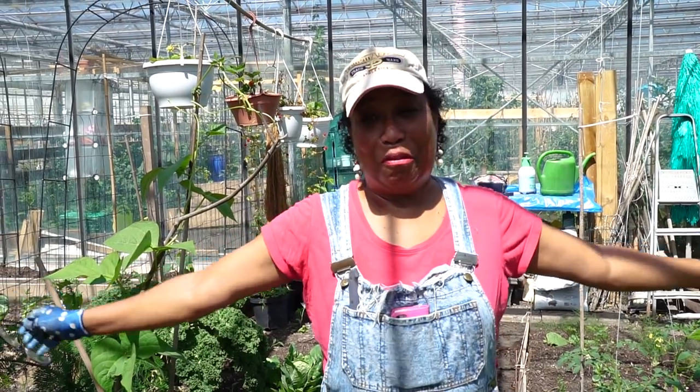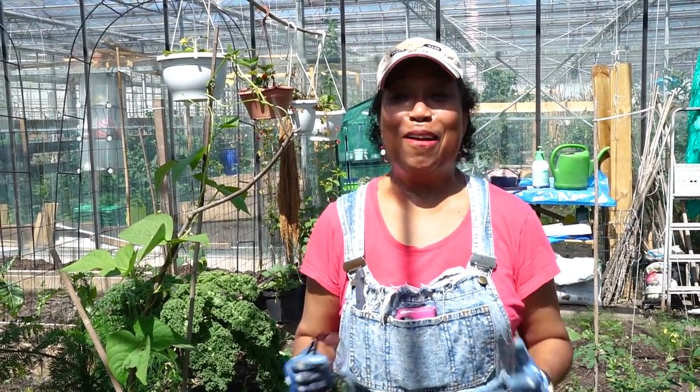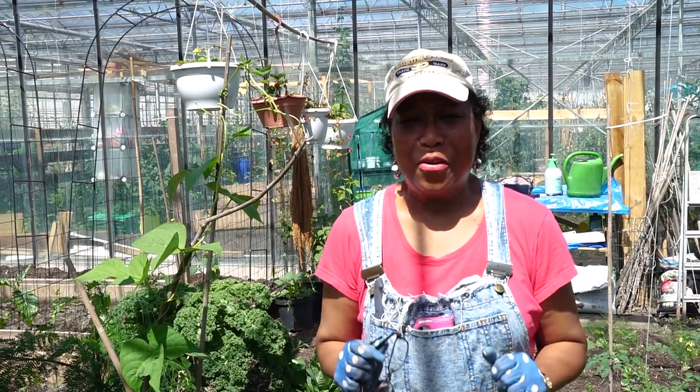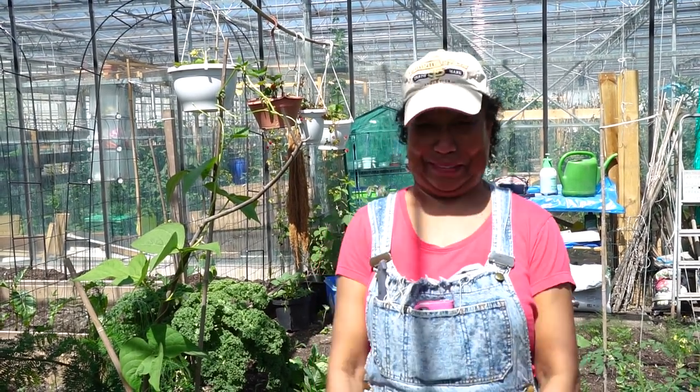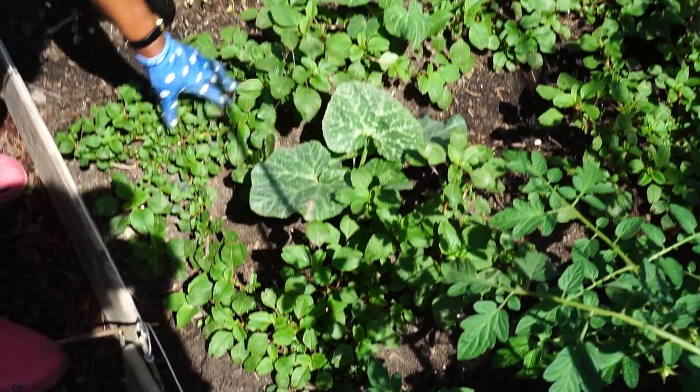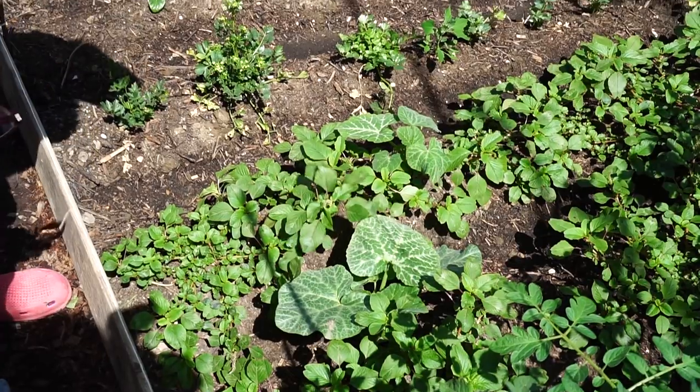Hi, my name is Helianthe. I was born in Suriname and I've been living here in the Netherlands for more than 35 years. This is my beautiful organic garden, and I love gardening because I know what I'm eating. I just advise everyone to do the same. This one we call Klaroon, and it also has an Indian name — they call it Baji.